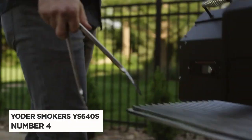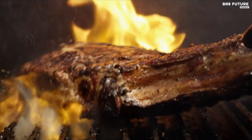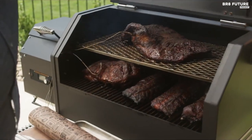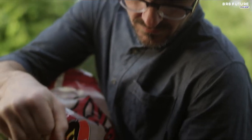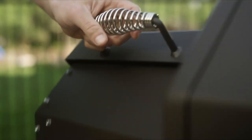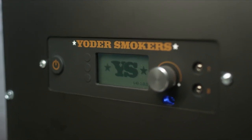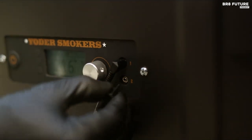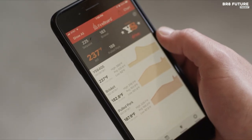Meet the Yoder Smokers YS640S Pellet Grill, our fantastic number four on the list. Elevate your grilling game with this remarkable grill that offers exceptional features and performance. The Yoder Smokers Pellet Grills are equipped with the advanced ACS control system, complete with Wi-Fi and Bluetooth connectivity. With two integrated food probes, you can effortlessly monitor your culinary masterpieces. Crafted with 10-gauge steel construction, a ceramic ignition system, and stylish custom orange casters, the S-series Pellet Grills truly stand out.